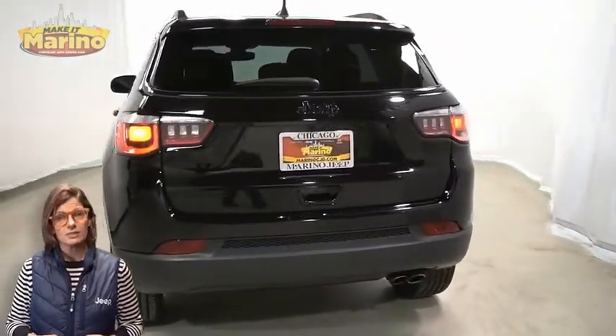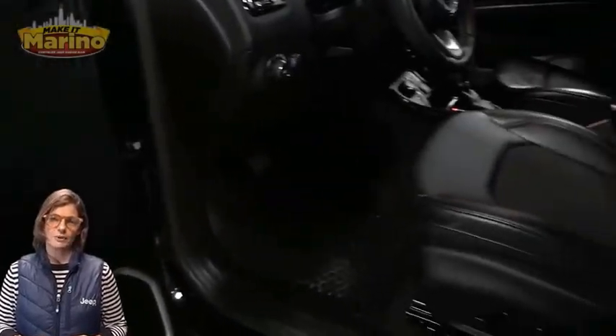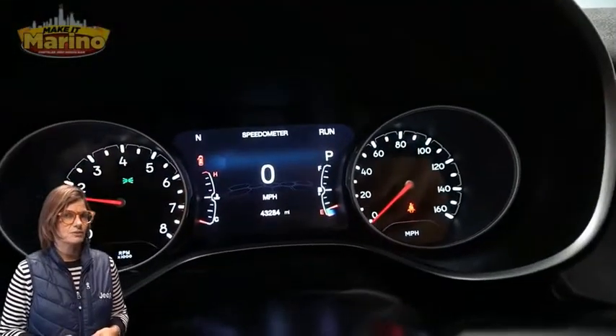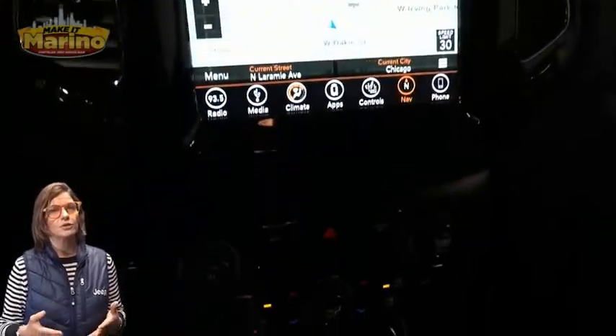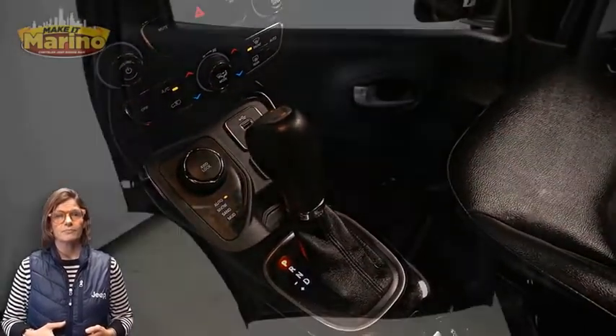Heated front seats, heated steering wheel, 43,000 miles on the odometer, 8.4-inch touchscreen display, navigation, rear backup camera, dual zone temperature control, select terrain system, split folding rear seats, and dual pane panoramic sunroof.